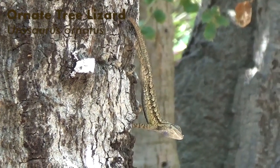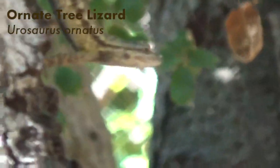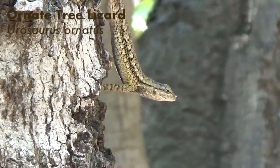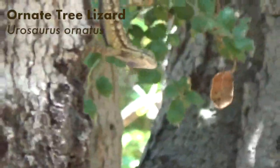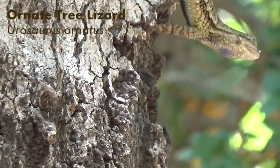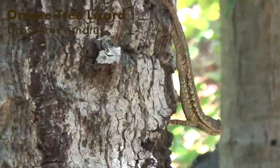I almost walked past this guy. Oh my gosh, look at that — he's got like a crazy blue spot under his chin. I bet that means this is a male. A lot of male reptiles have colored patches on their throats or their whole neck for signaling dominance. So I'm going to assume that is what that blue spot is for. Absolutely incredible. I have so many questions for the internet or a field guide when I get back to my hotel.